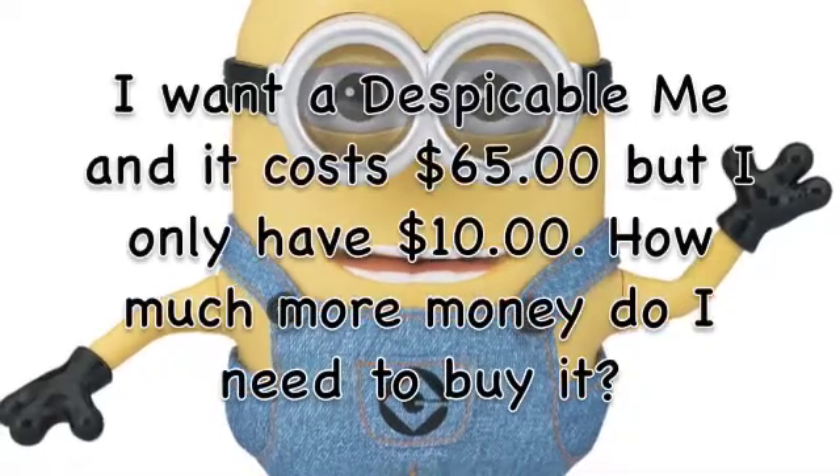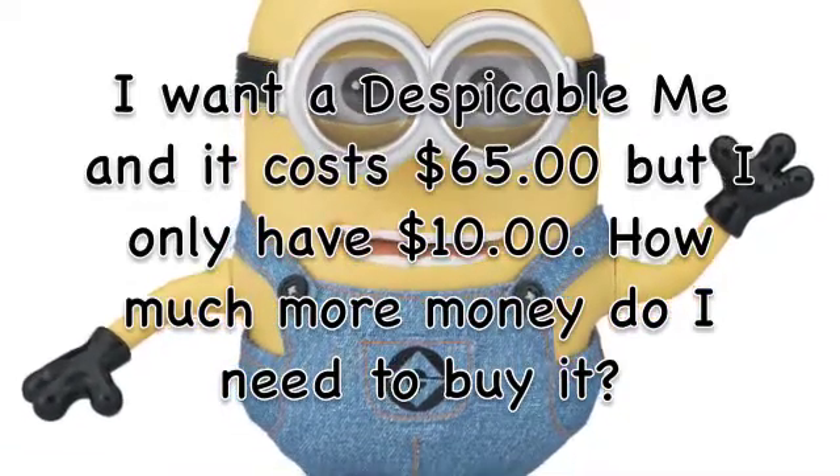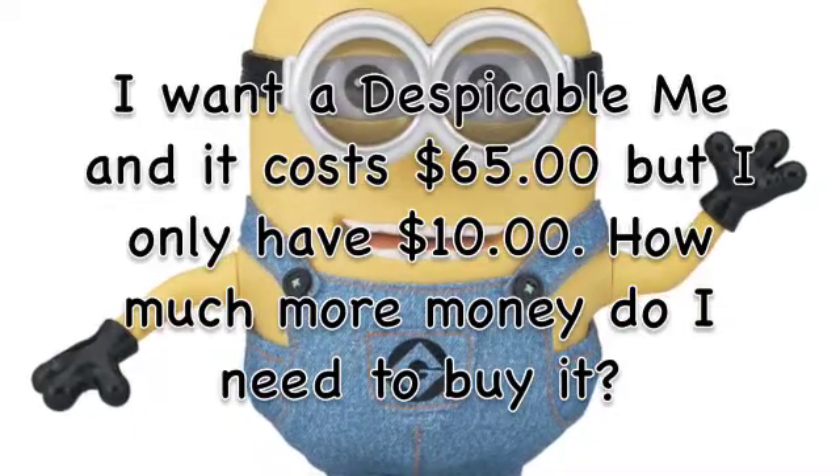I want a Despicable Man, and it costs $65, but I only have $10. How much more money do I need to buy it? I need $55 more dollars!